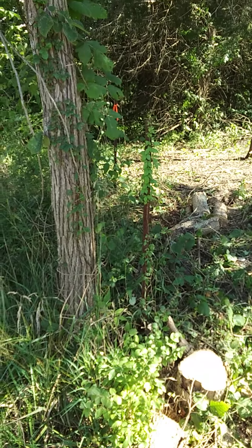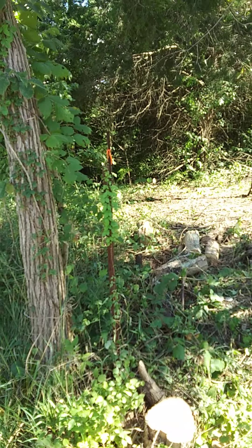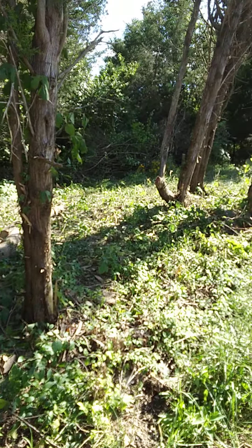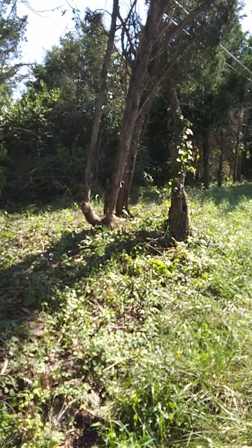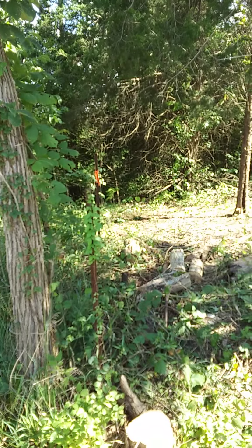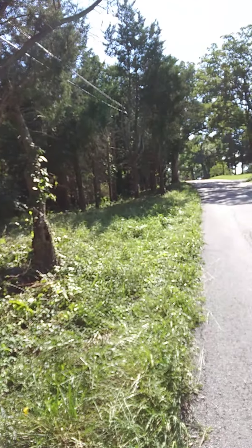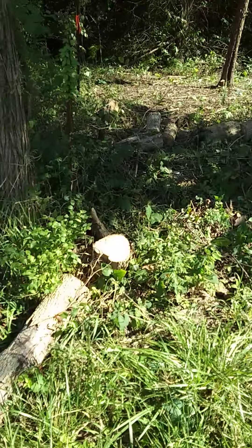Hello friends, welcome to the homestead — this is the First Time Farmer Over 50. Today is a monumental day: we have reached the end of the property line on the north side of the pasture. We've reached the perimeter fence property line. It's been a bit of a long struggle, but it's been fun and we finally got it done.